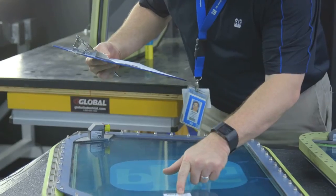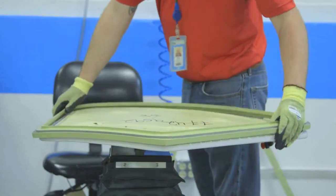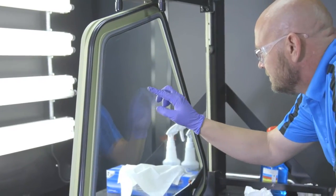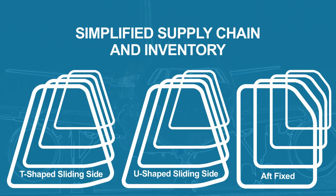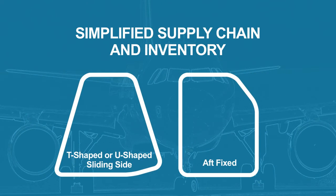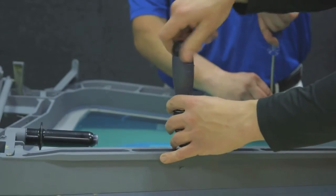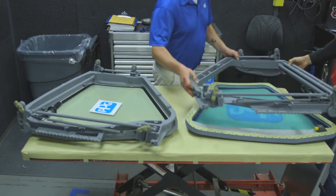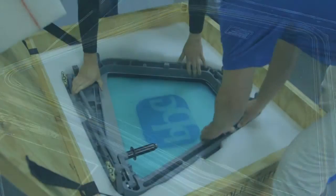The repair of the sliding side window and the aft fixed window will provide significant cost savings compared to a new window. Because the retainers are the reusable components and a new PPG glass panel is installed, you will receive a repaired window having the same performance and reliability of a new window. Your supply chain is simplified because with a single PPG part number, the panel is approved for installation on either the T-shaped or U-shaped frame. PPG can also provide full repair services, eliminating the complexities of managing window suppliers based on aircraft configurations. And because the windows are repairable, this option offers a more environmentally sustainable choice.